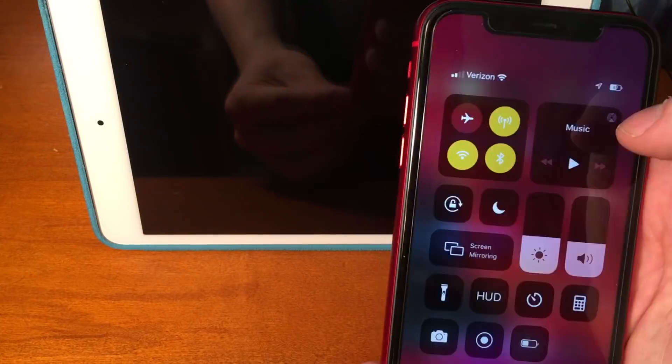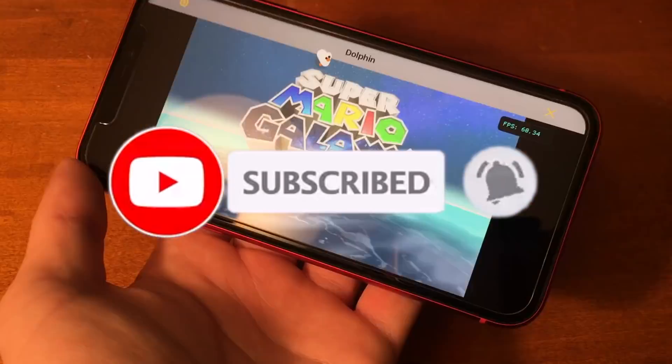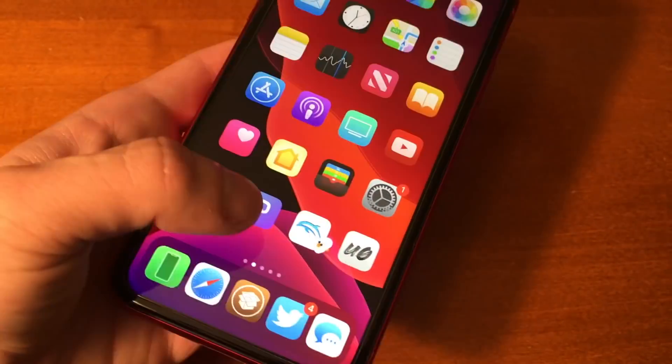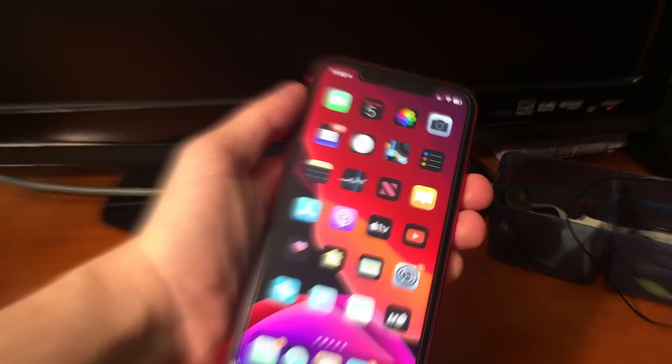Alright guys, that's pretty much it. Thank you so much for watching. Please make sure to leave a like, subscribe, and turn on post notifications so you never miss an upload. Let me know what you thought of this video down below in the comments. Thank you again so much for watching — have a good one guys, peace.